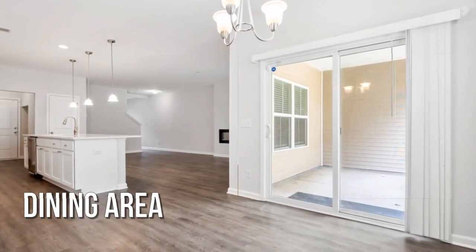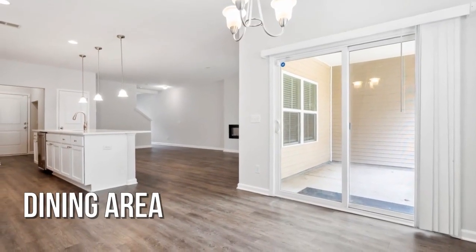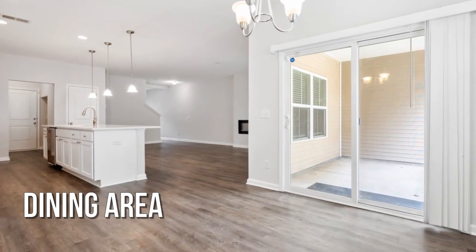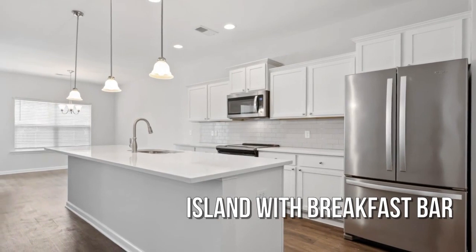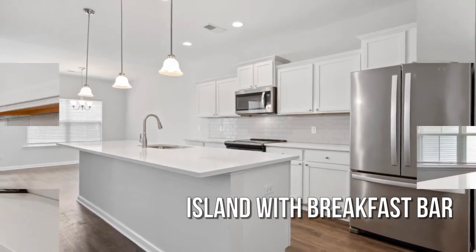Enjoy breakfast in your eat-in kitchen with loads of storage space and stainless steel appliances.